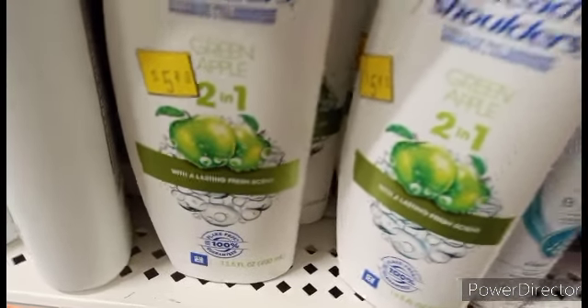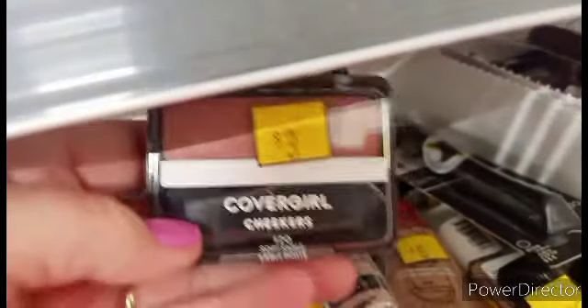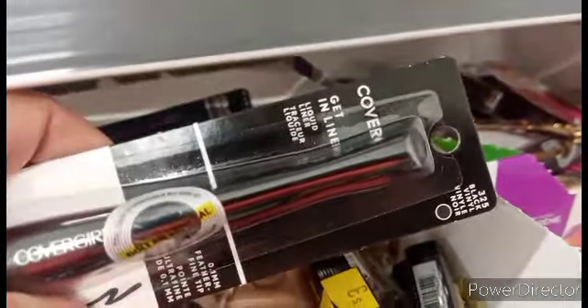That shampoo is going to be like $2.70 before coupons. We've got Always pads — we've got coupons. We've got some baby wash, we've got makeup. Look at that Cover Girl — you've got coupons for that as well. That's going to be $1.50. Another $1.50. And some eyeliner, going to be probably about $1.50. Another whole box of makeup.